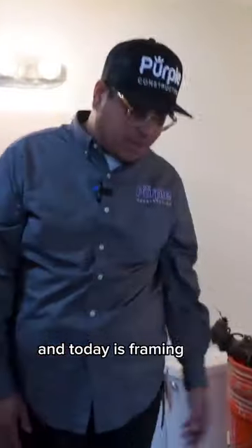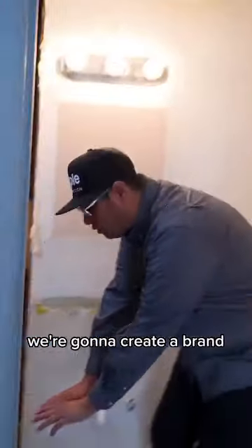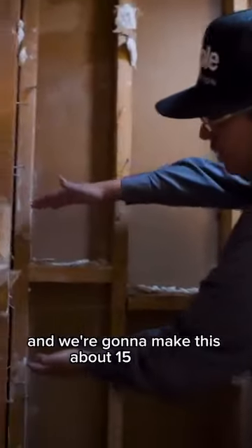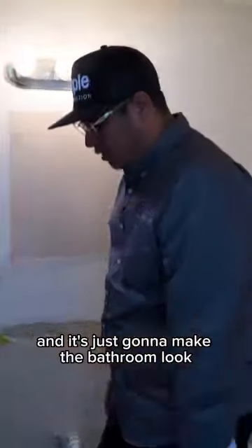Today is framing day. We have our two-by-fours here and what we're going to do is create a brand new step here for the bottom part, giving this client a nice infinity shower from one end to another. We're going to make this about 15 inches tall for shampoos and hair products — it's just going to make the bathroom look incredibly brand new.